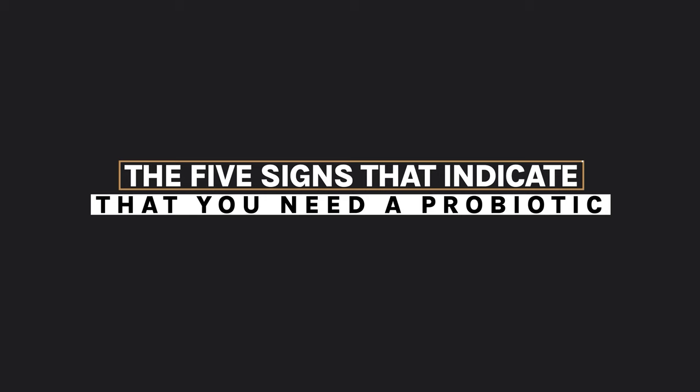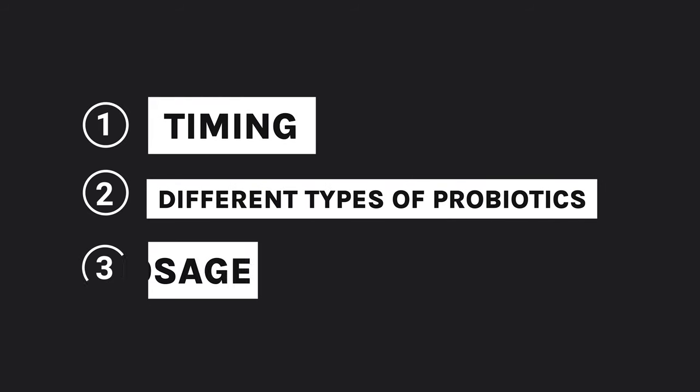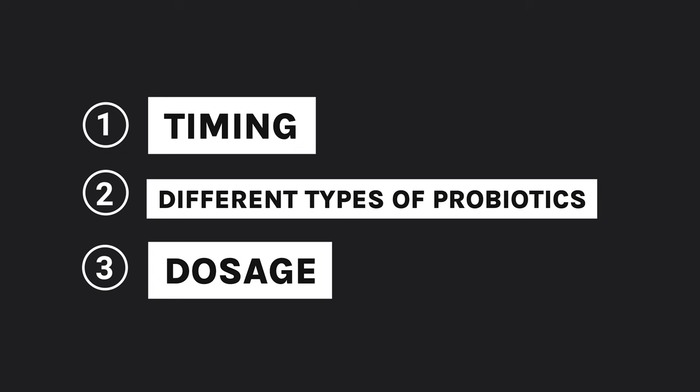Hello and welcome to today's video. I'm going to share with you the five signs that indicate that you need a probiotic. At the end of the video I'm going to give you all the actionable steps that you need to do something about it. We're going to talk timing, different types of probiotics, and dosage. So you're going to leave this video knowing exactly what you need to do.